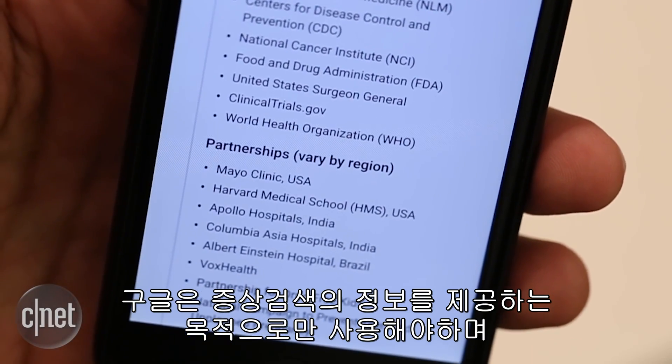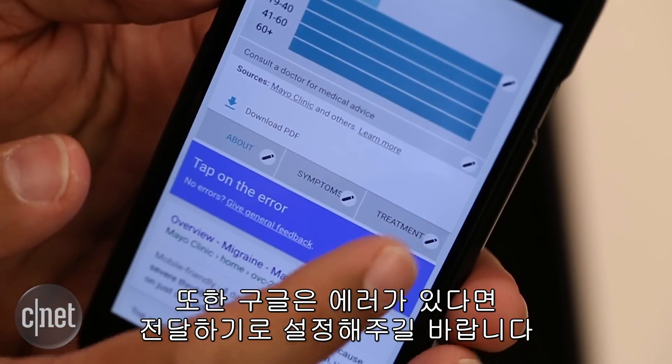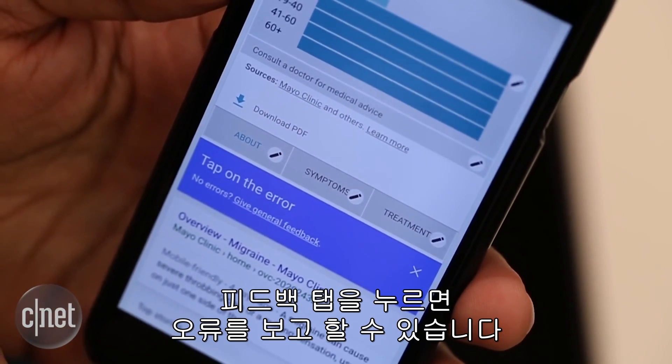Google says symptom search is intended for informational purposes only and tells you to consult a doctor for actual medical advice. The company also wants users to report errors — clicking on the feedback text will let you report a mistake.